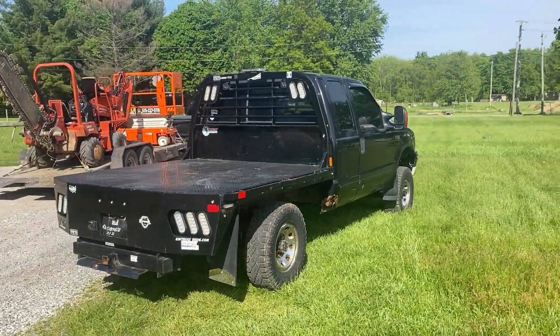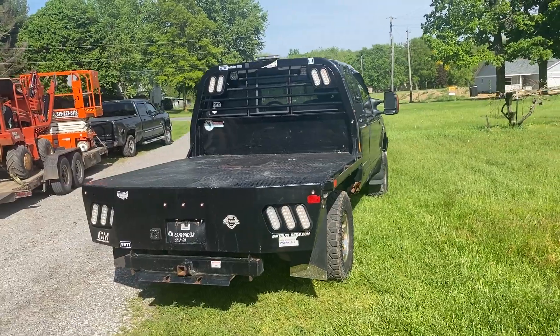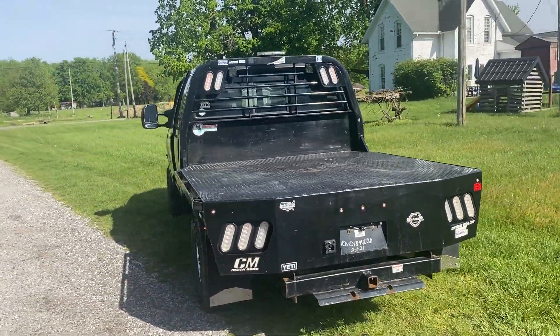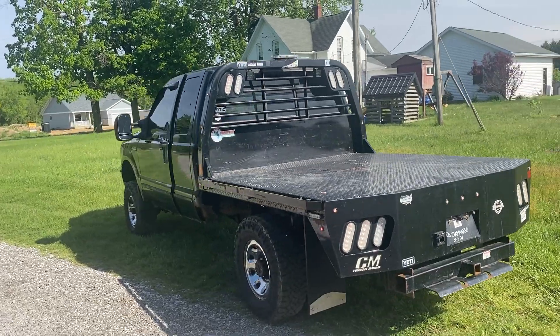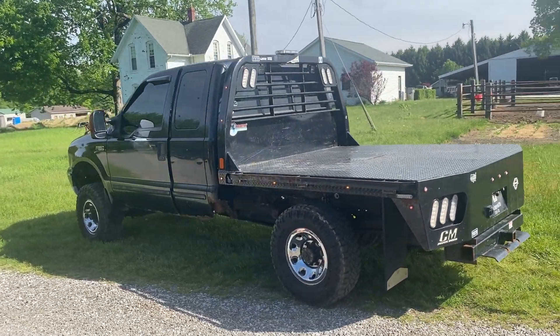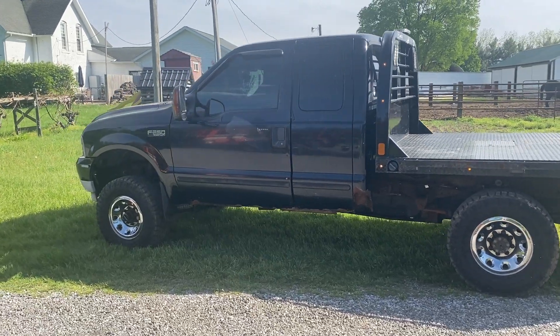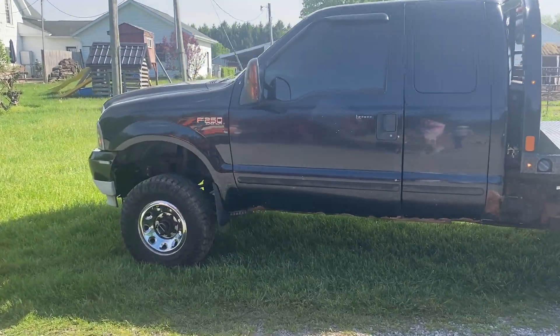Automatic transmission, four-wheel drive. As you can see it's got the 7x7 diamond plate steel flatbed on the back with the headache rack. Comes with a gooseneck hitch as well. Has a self-leveling airbag suspension on the back side. New heavy-duty front leaf springs on the front. It does have a Boss plow mount on it as well.